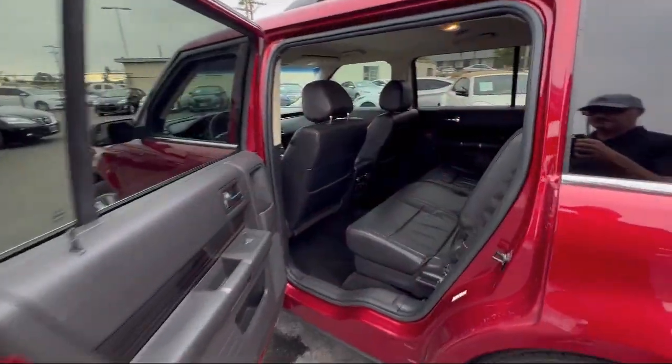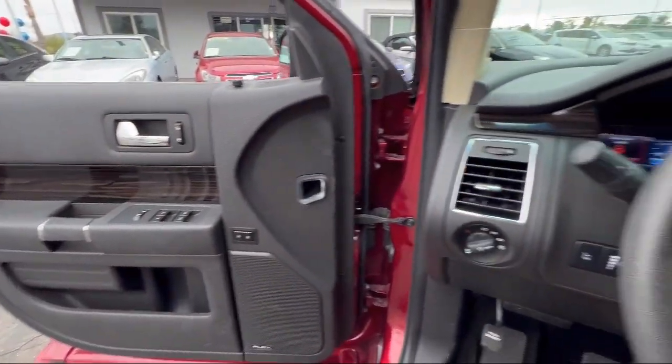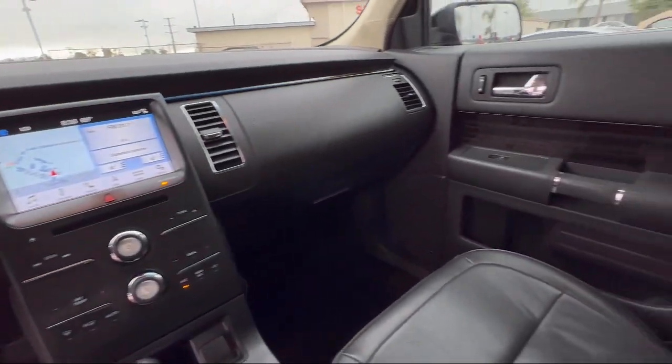It also features Heated Front Bucket Seats, Sirius XM Satellite Radio, Keyless Entry, Air Conditioning, and has less than 70,000 miles on the odometer.